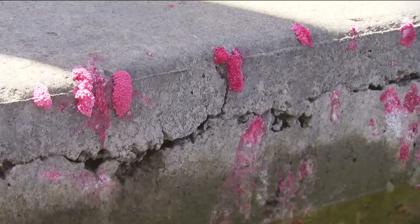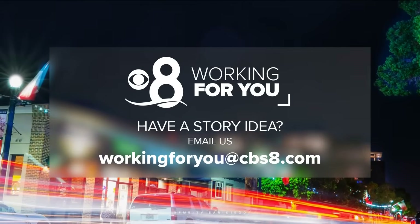Working for you, Brian White, CBS 8. Thanks for getting to the bottom of that, Brian. And remember, if there's something you'd like us to look into — an issue happening in your community — email us at workingforyou@cbs8.com.